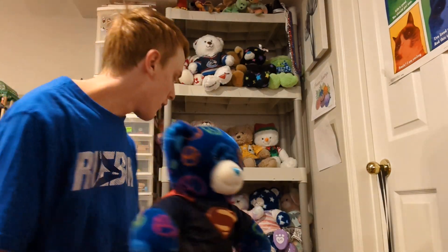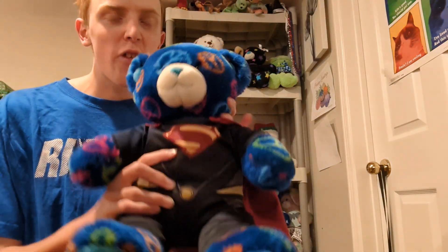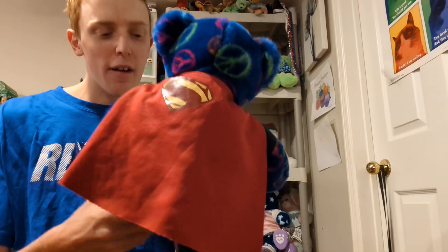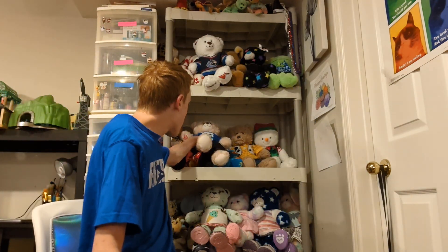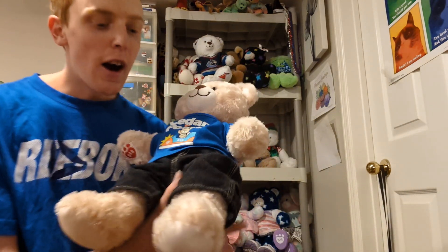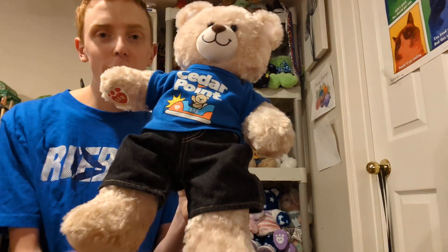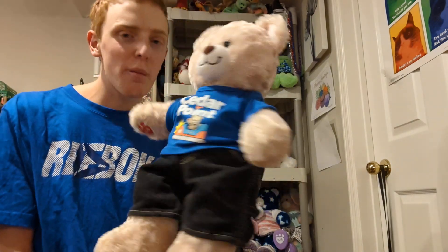This is Noah — I got him in February of 2022 and he is wearing a Superman outfit. This is Mason — I got him in 2020, so I've had him for about three and a half years now.